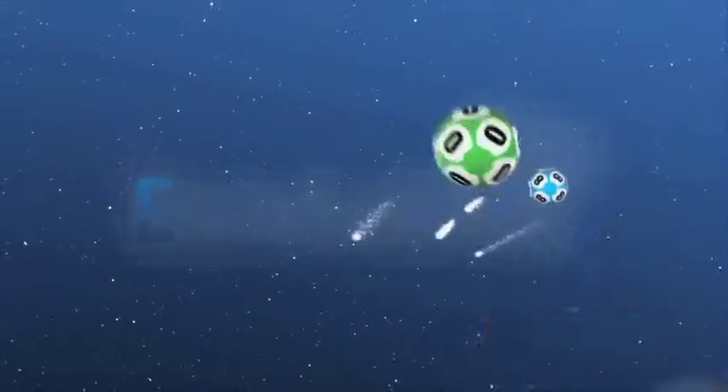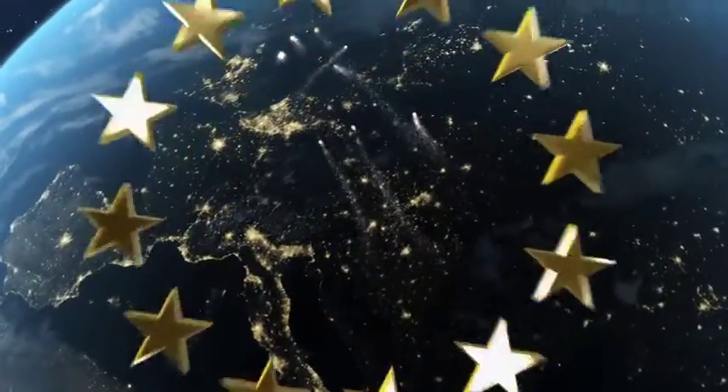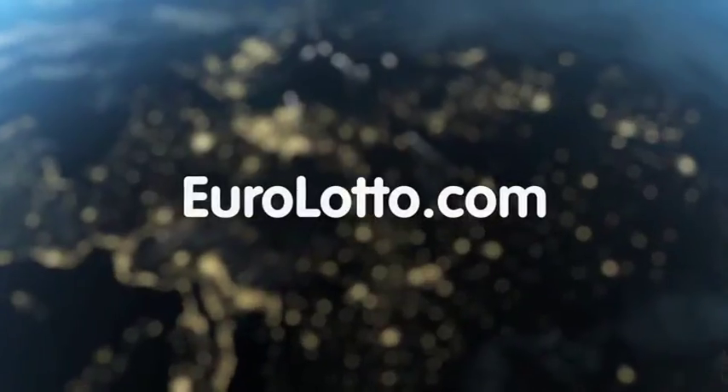That will be all from EuroLotto for today. We wish you all a wonderful evening and hope to see you again tomorrow night. Same time, same place.